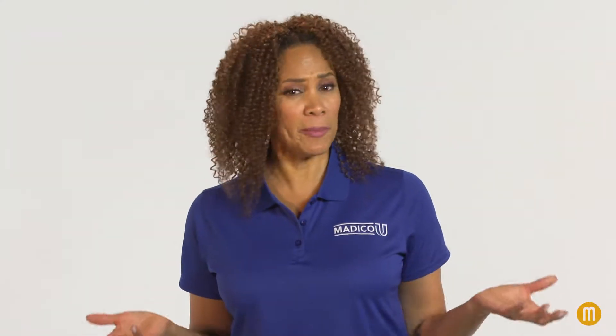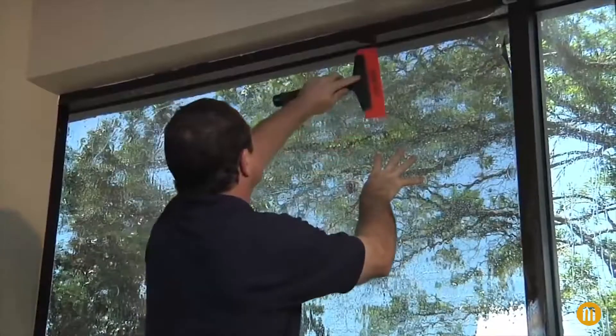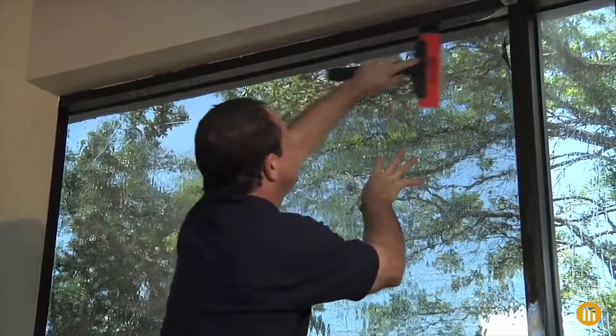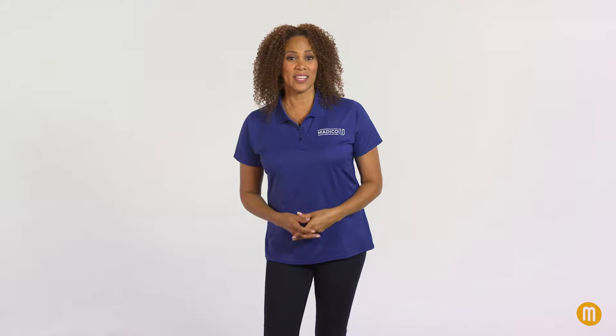Which type of window film is right for my home or office? It's a common customer question. There are many types of solar control and safety and security window films, with a wide variety of shades, colors, and performance characteristics. Plus, quality window films are designed for use on specific types of window glass. It can be challenging for customers to decide what to choose.